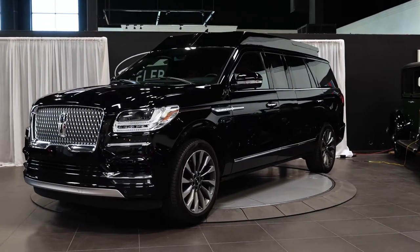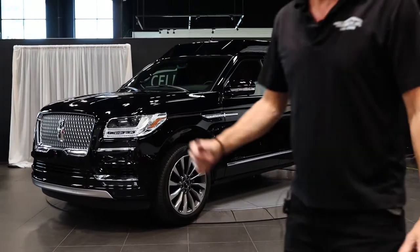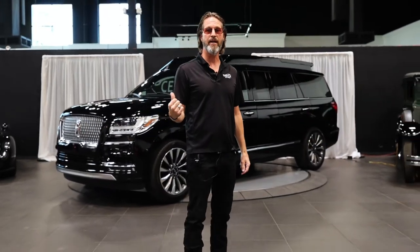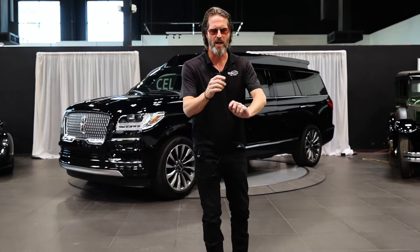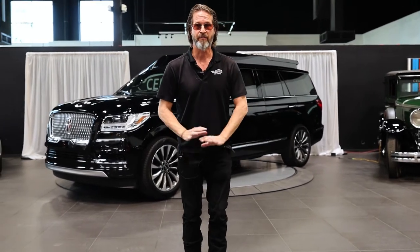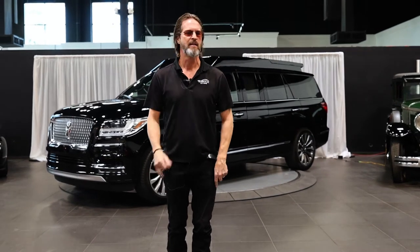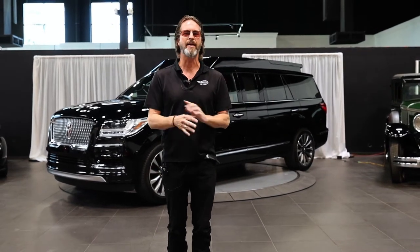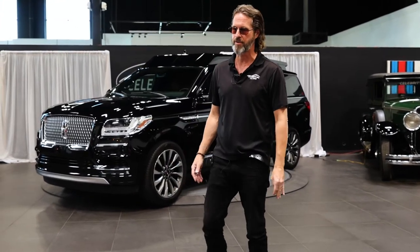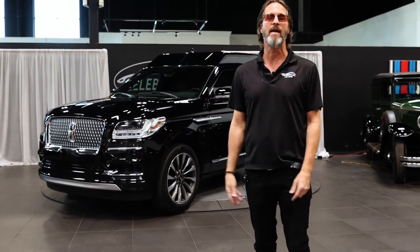I don't know if you need one of these over in New York, down in Miami, or in LA — maybe it just stays right here. It's awesome. It drives incredible. The brakes — I've never felt brakes like this, not in a Tesla, not in a Porsche, not in a Lamborghini, not in a Bentley, nothing. Lincoln, well done.